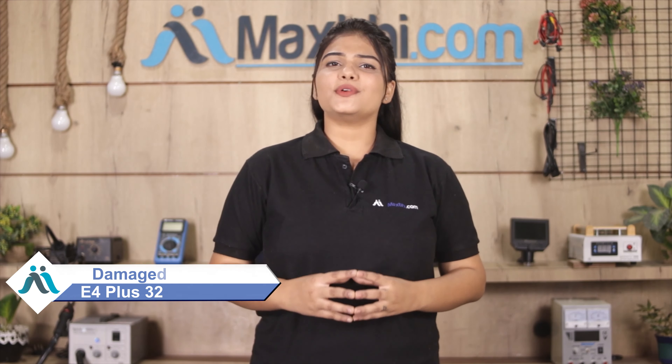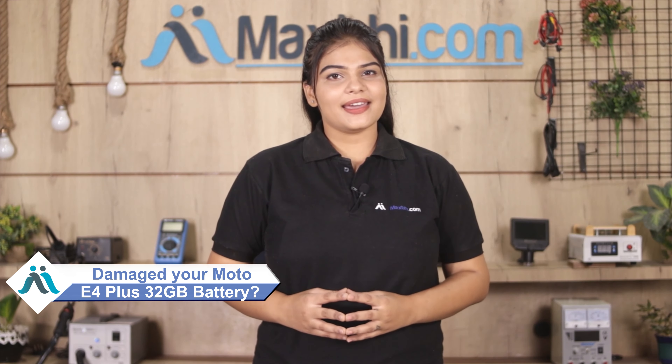Hi friends, this is Lucky from MaxV.com. Friends, is your Moto E4 Plus battery damaged? Worried about the high repair cost of your smartphone?